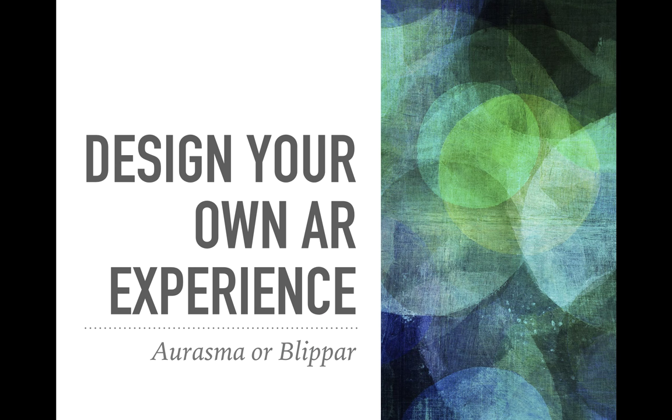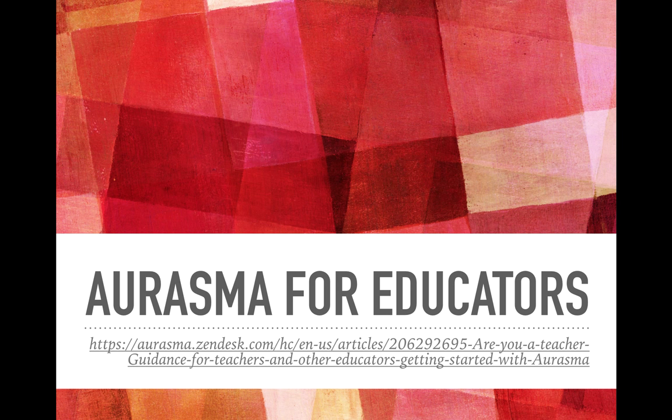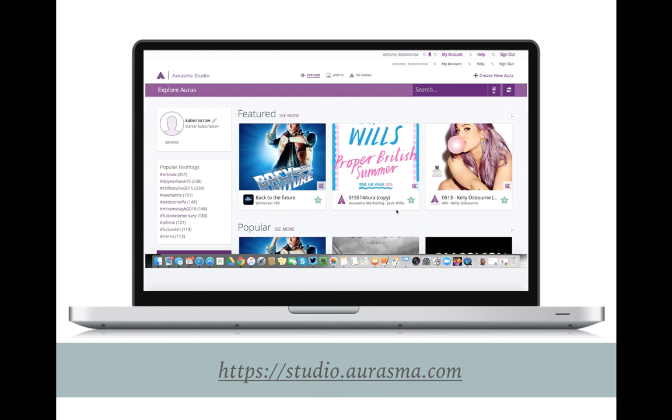Both of those examples were created with Aurasma — they're not professional, but they are educational and very easy to do. I'm going to show you both Aurasma and Blippar so you can compare them and see how you could create something similar in either of these two free apps. I recommend an article to get started with Aurasma, available in the notes and links below this video. You can also watch as I demonstrate here how you go to studio.aurasma.com and create your aura — you can create on the web or directly from within the app.